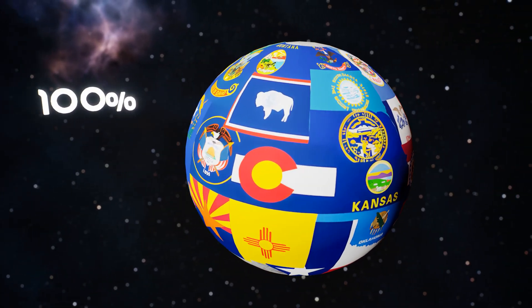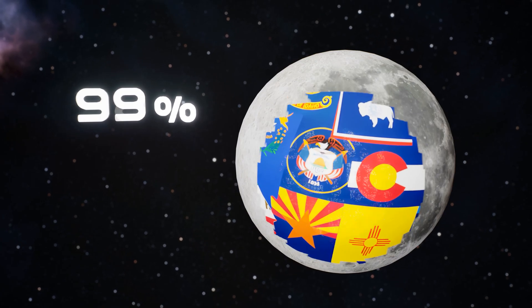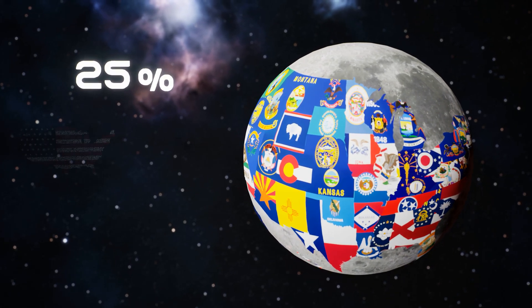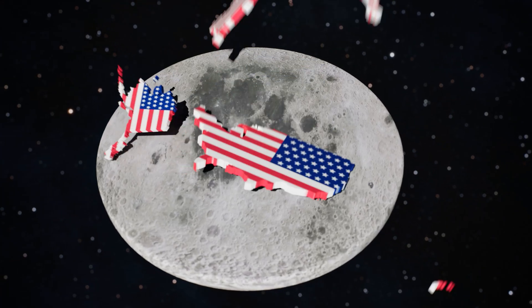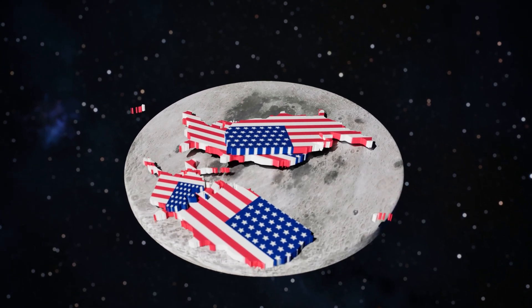It looks perfect, right? Well, not quite. Because when we zoom out, reality hits. Even though the map looks full, the moon's surface is actually four times larger than the United States. In truth, America would cover only about 25% of it. To fill the entire moon, you'd need four Americas.